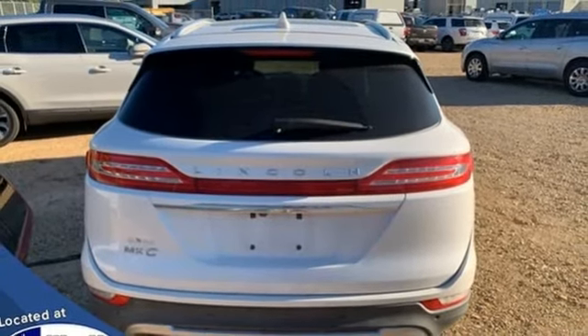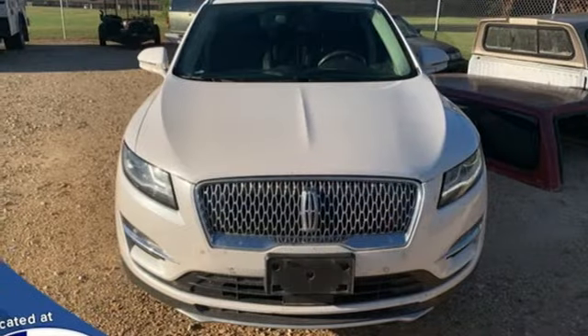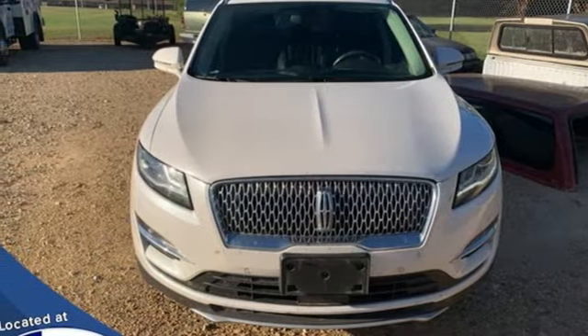Unforgettable journeys and possibilities await you in this Lincoln. The time is now — see it for yourself today.